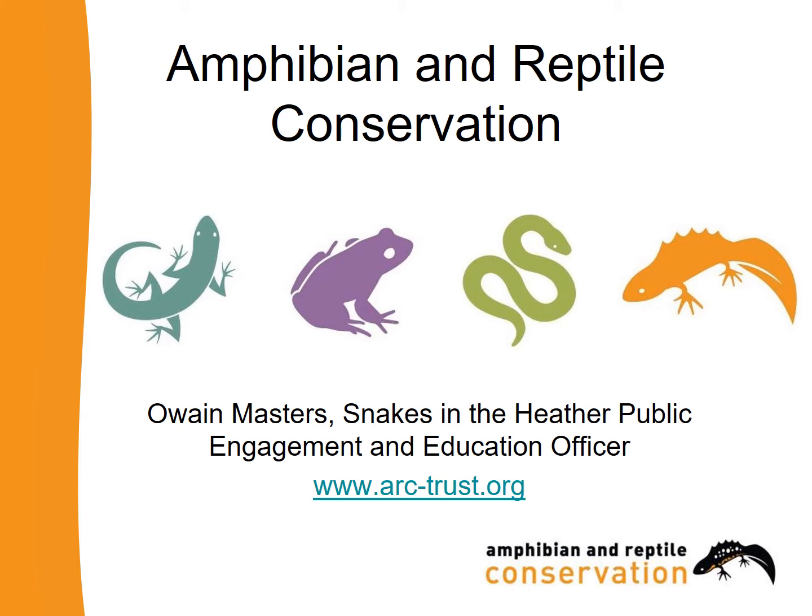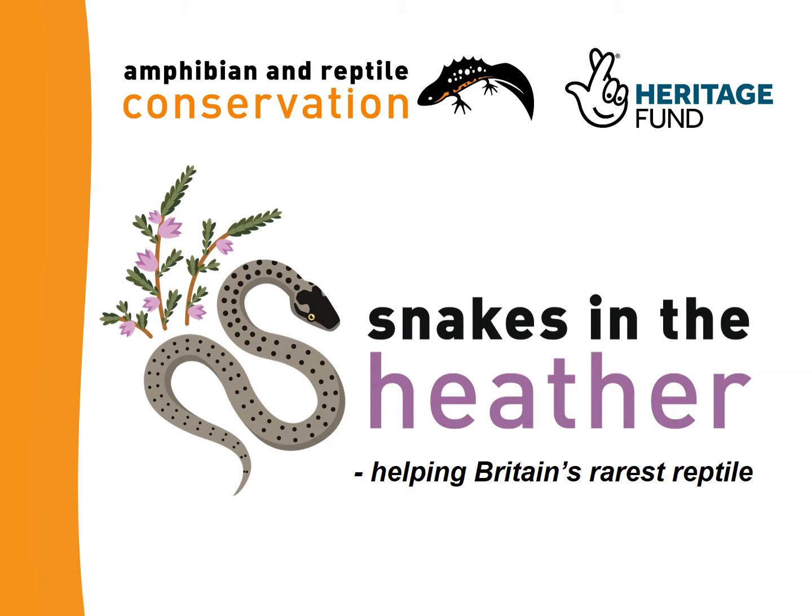Hello everyone, my name is Owen and I work for Amphibian and Reptile Conservation as an Education Officer. I work on a project called Snakes in the Heather. My main aim as an Education Officer is to explain some of the things that make snakes and lizards such fascinating animals.